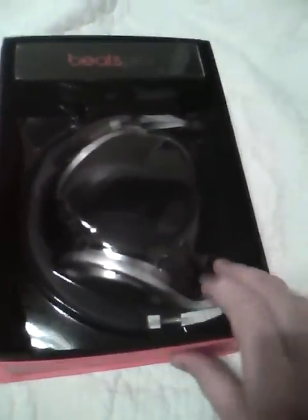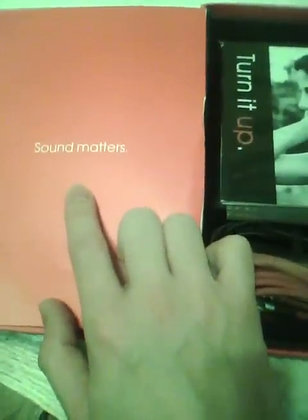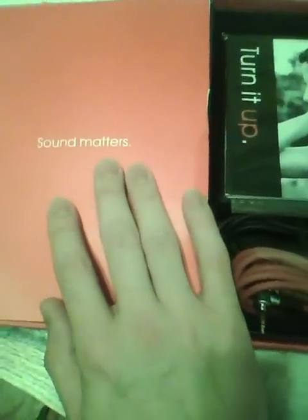Let's go ahead and open it. Everything looks okay here. Some people were saying that if it was real, the bag should be down here, not up here — I don't know if that's the case, that's how mine came. You open this and I've got the 'Sound Matters' card. I've seen some people don't have that. I've got the 'Turn It Up' booklet. I don't have that booklet that's kind of small and blue that shows you about the Monster products and the Monster world — I don't have that.